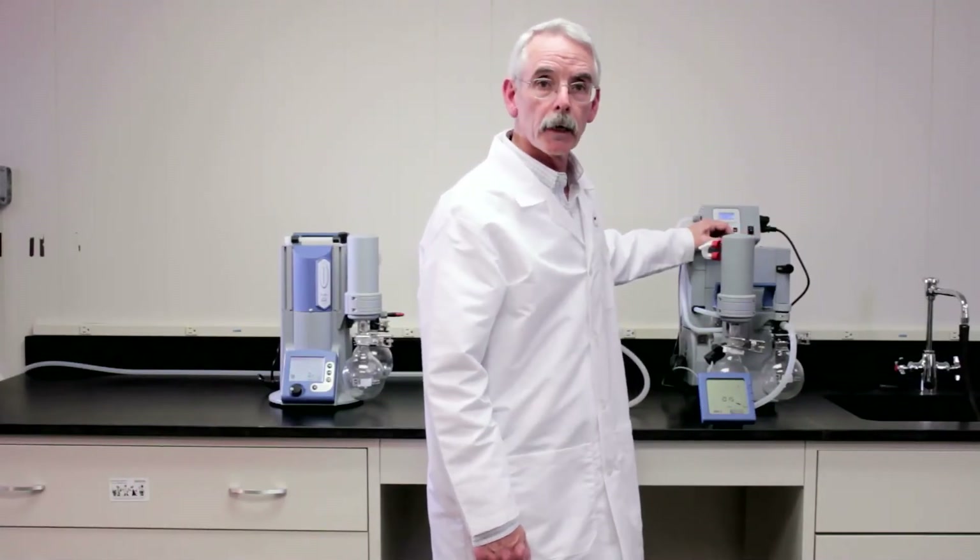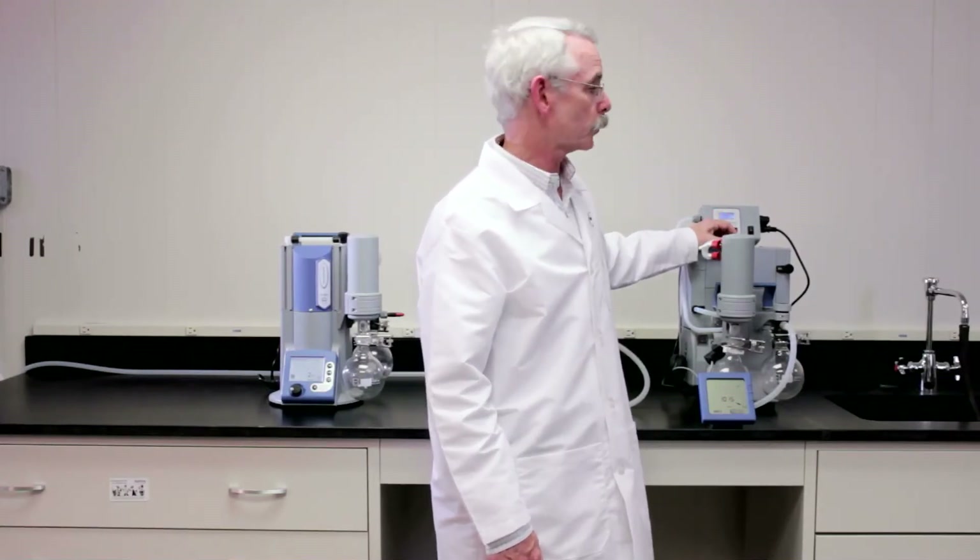Our third vacuum pump is the PC-600 LAN NT. This pump is designed to control a network of vacuum applications at bench ports in a laboratory. It'll support as many as eight users at once.